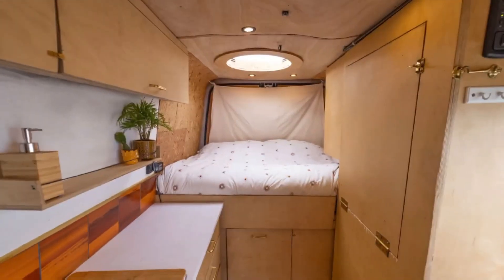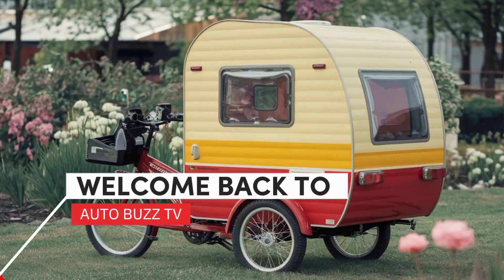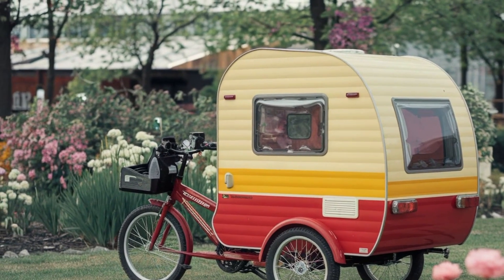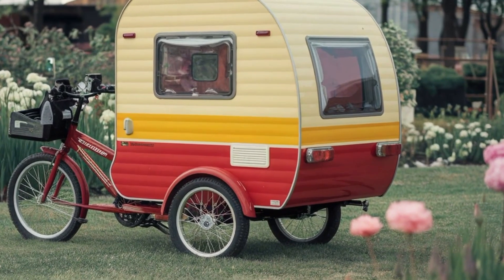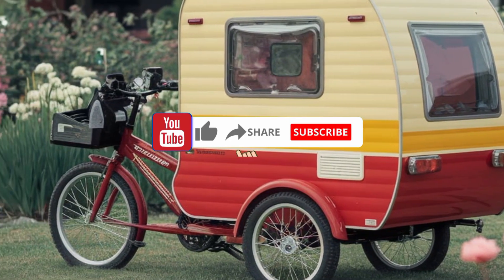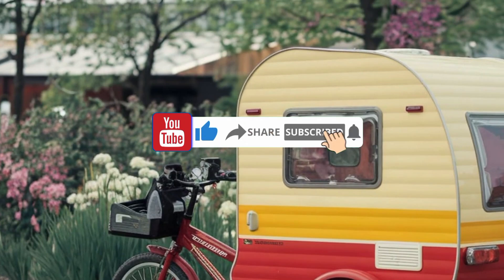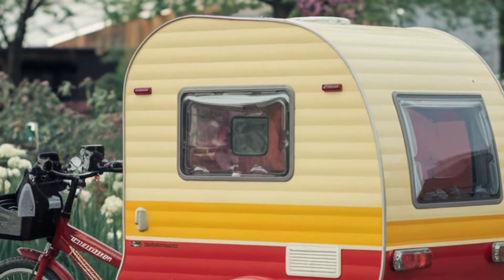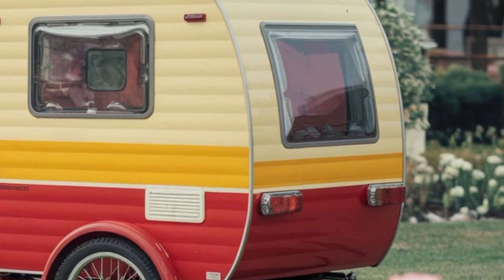Product 2: Bike Cargo Trailer — Foldable Frame, 88 lb Max Load, 16" Quick Release Wheel, Not for Kids or Animals. The Bike Cargo Trailer is a practical solution for cyclists who need extra carrying capacity without compromising their riding comfort. Designed with a durable foldable steel frame, this trailer can hold up to 88 pounds of cargo, making it ideal for transporting groceries, gear, supplies, or tools.